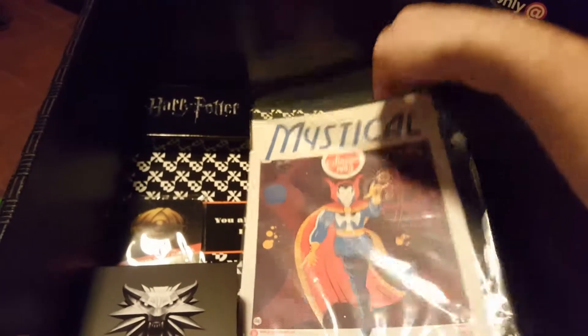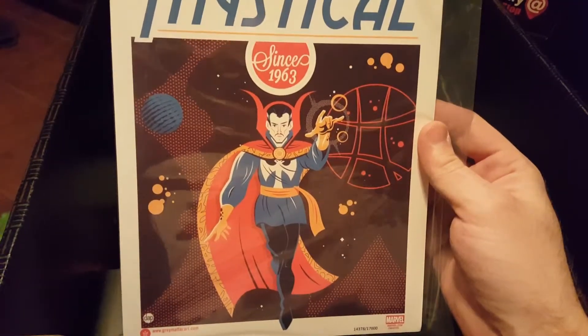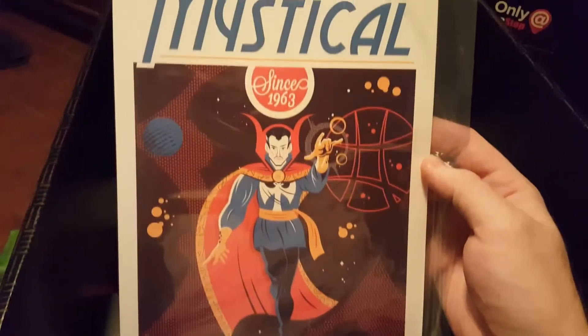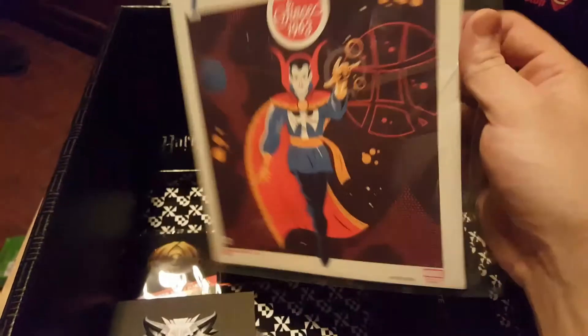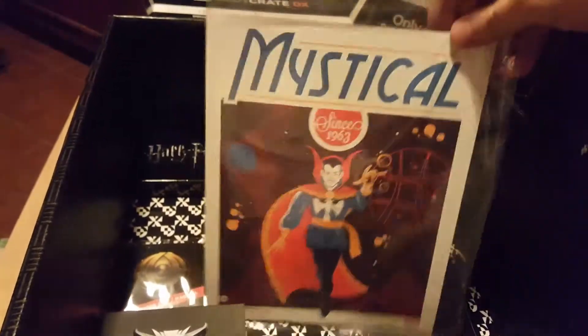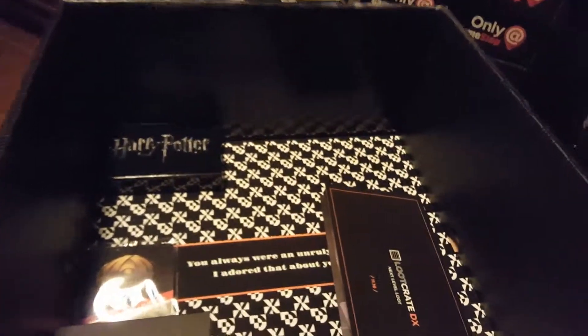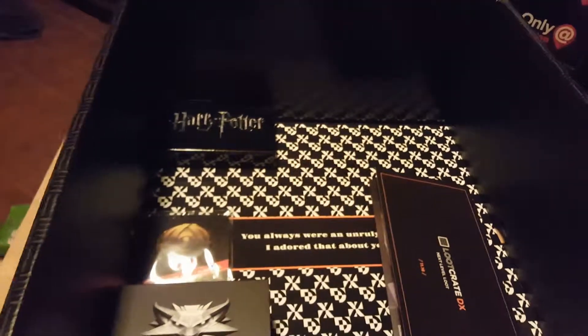We got Mystical — kind of looks like my dad. I guess it's Doctor Strange, looks like an older version. Gotta love the classic stuff. 1963 I guess is when he became a reality. Pretty old guy now — didn't know he was around for that long.